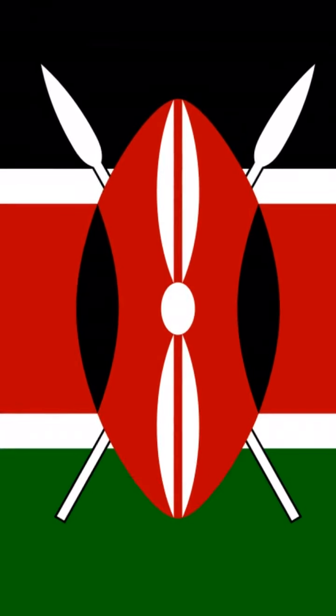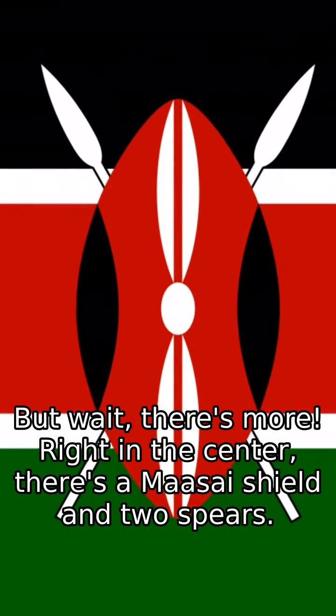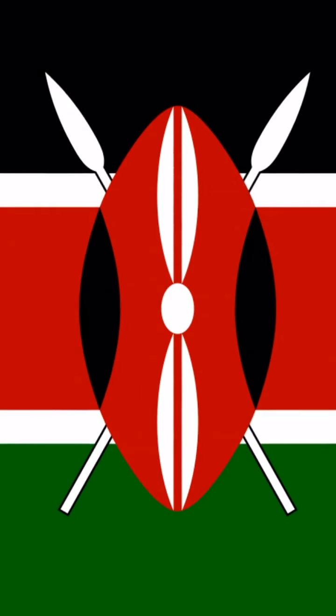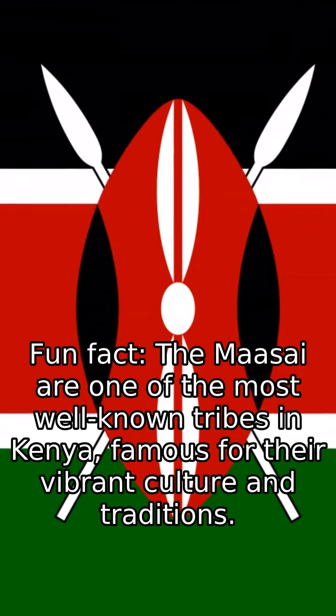But wait, there's more. Right in the center, there's a Maasai shield and two spears. The shield and spears symbolize the defense of freedom. Fun fact, the Maasai are one of the most well-known tribes in Kenya, famous for their vibrant culture and traditions.